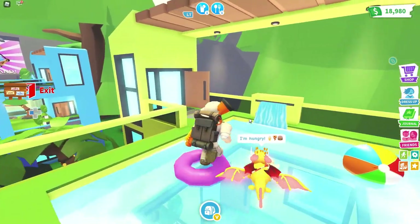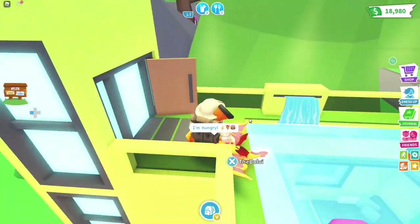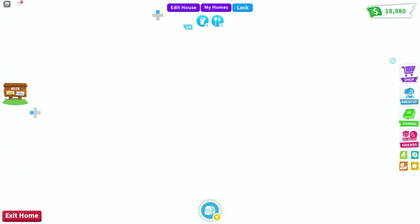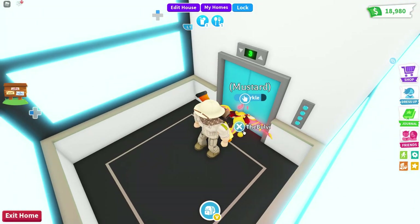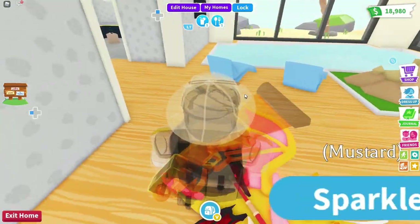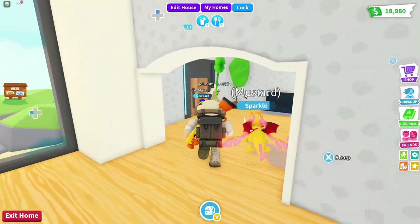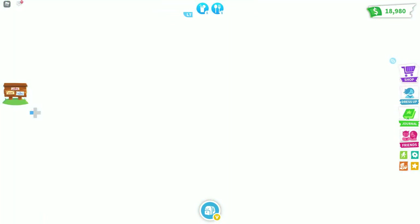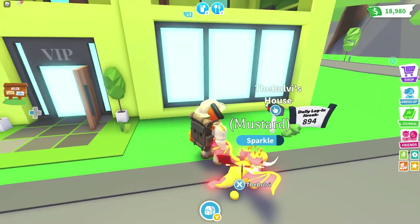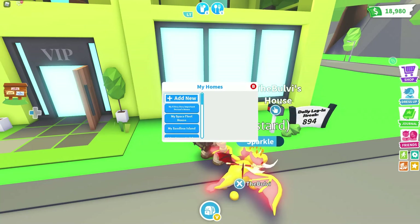Wow, that is a really nice touch — great job Adopt Me! Let's go back down in the elevator to level one. This is floor one — I think this is the exit. I do want to check out that biodome house, so I'm going to purchase that right now and change the house.